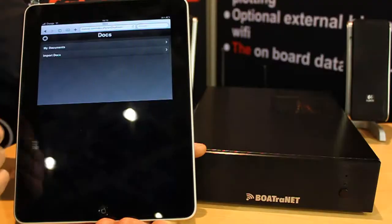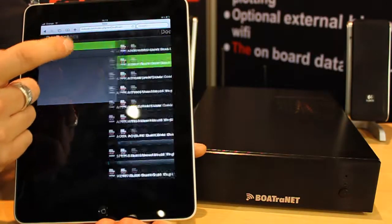It's definitely a fun side to Boatrinet because all the music, photos and documents that the customer has can be stored centrally on Boatrinet, with up to 255 people concurrently connected to it.